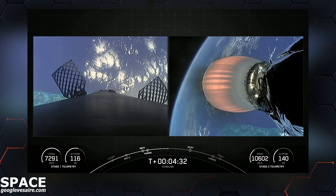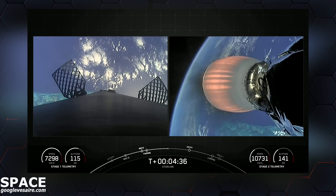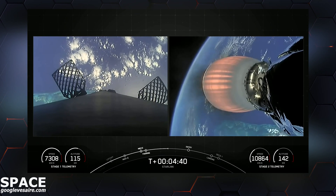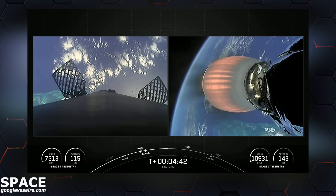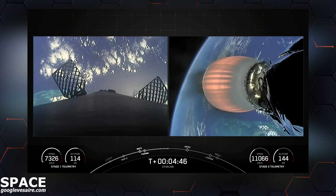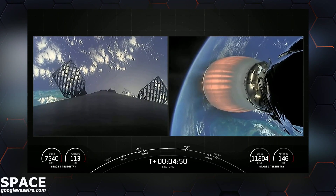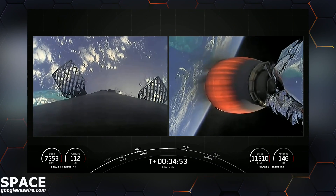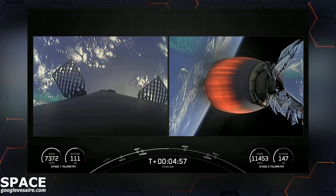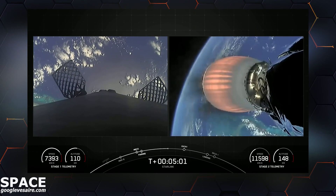For those of you who are just joining us, we had an on-time liftoff at 11:43 a.m. Eastern Time from SLC-40. Today's Starlink mission marks SpaceX's 219th mission overall and 20th mission just this year.